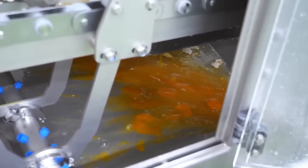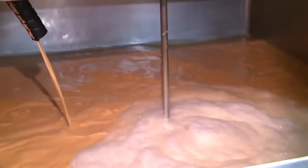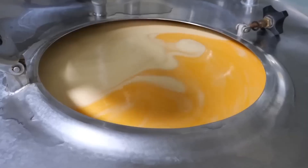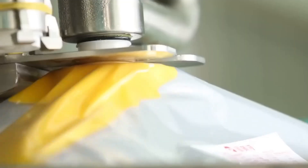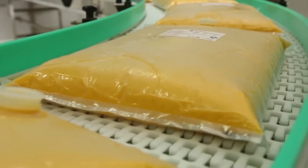Once separated, the yolks are channeled through pipes to the pasteurization section to eliminate bacteria and pathogens. They undergo a temperature-controlled pasteurization process, then are quickly cooled to prevent bacterial growth. When the process is complete, plastic bags are filled with the separated yolks, labeled, and shipped from the factory to consumers.